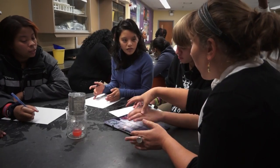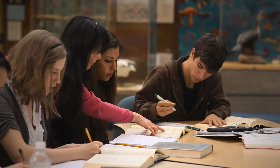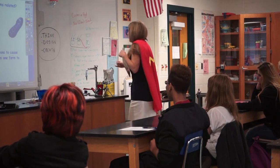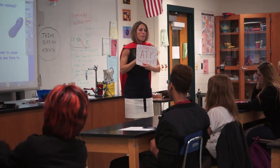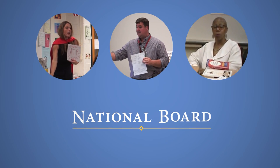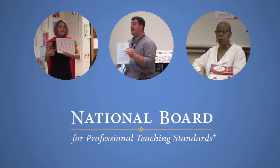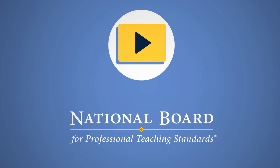Today's students need effective teachers who recognize and embrace the complexity of teaching. Our students need teachers who continually reflect on and improve their own practice. National Board Certified teachers embody those standards, and now their knowledge and expertise are only a click away.